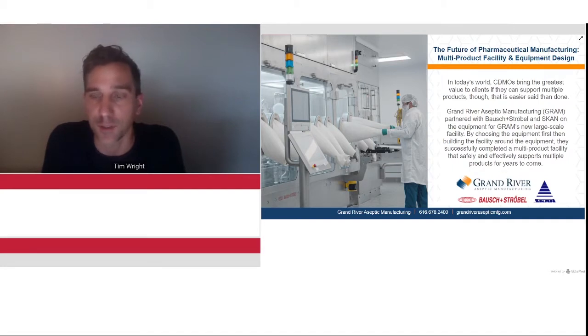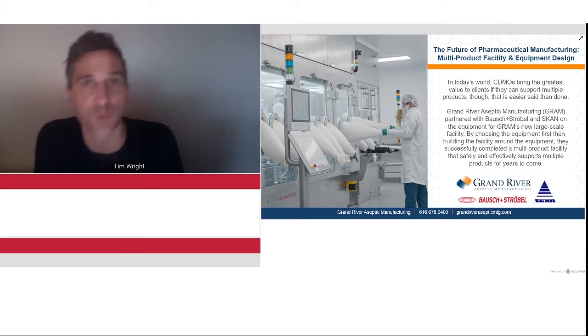This webinar today is being sponsored by Grand River Aseptic Manufacturing. Before we get into the panel discussion, I'd like to introduce Steve Knoll from Grand River to say a few words about himself and the company. Welcome, Steve.